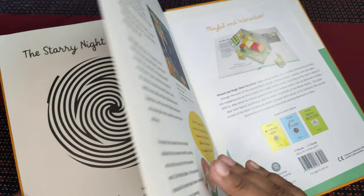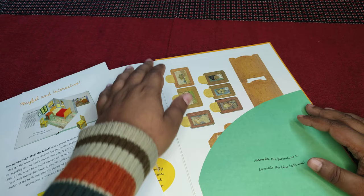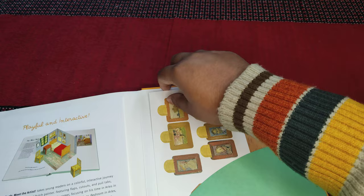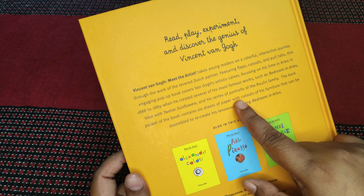This came with the book — it's an advertisement for the others in this series. And then you can assemble this; it comes out as a cut-out. I don't think I'll be doing that, but essentially it comes as a cut-out and you can assemble it to create the bedroom, as it says at the end as well. So it contains six sheets of paper with cut-outs of furniture that can be assembled to recreate his renowned painting, the bedroom.